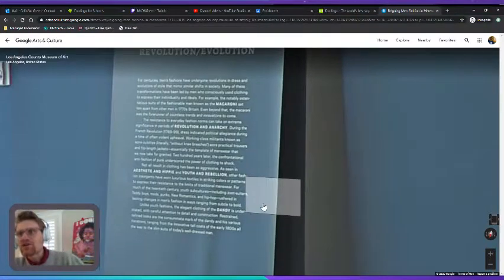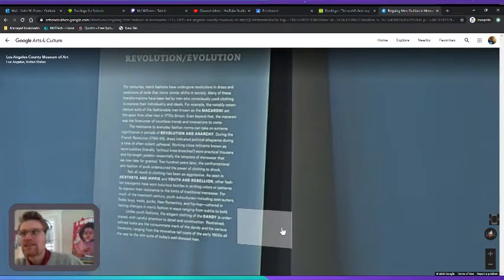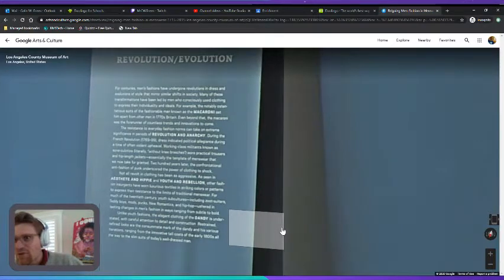Unlike youth fashions, the elegant clothing of the dandy is understated, with tasteful attention to detail and construction. Restrained, tailored looks are the consummate mark of the dandy, ranging from the innovative tall coats of the early 1800s all the way to the slim suits of today's well-dressed man.